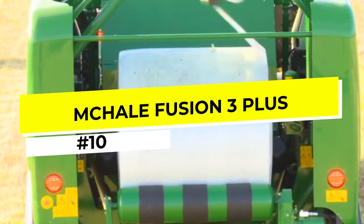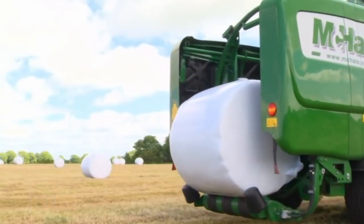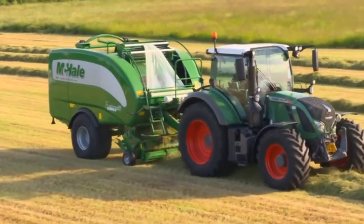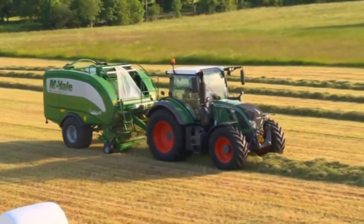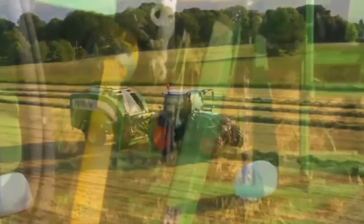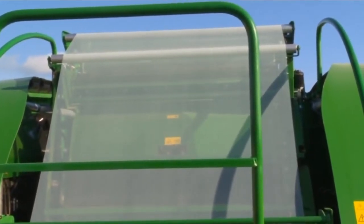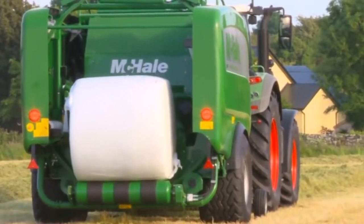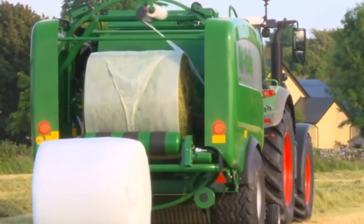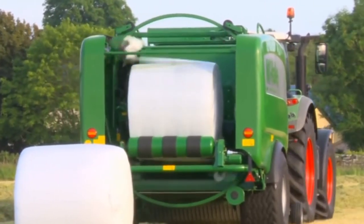Number 10: The McHale Fusion 3 Plus. The McHale Fusion 3 Plus is a high-performance bale wrapper designed for efficient and precise wrapping of round bales. Equipped with advanced technology including a high-speed wrapping arm, an adjustable pre-stretch system, and an electronic control unit for precise operation, the Fusion 3 Plus can handle bales up to 1.5 meters in diameter and 1.8 meters in width, making it a versatile machine for different types of forage. The adjustable pre-stretch system allows farmers to adjust the film application rate for optimal wrapping and cost savings.